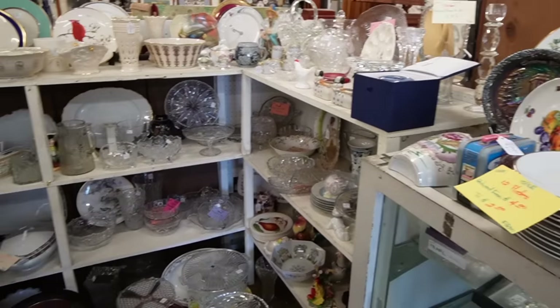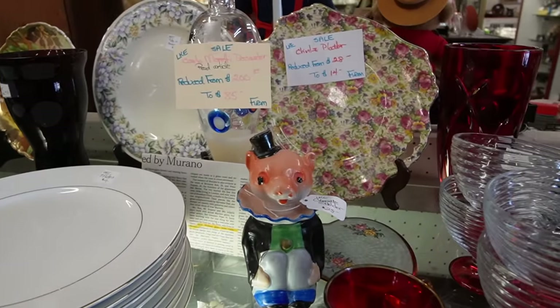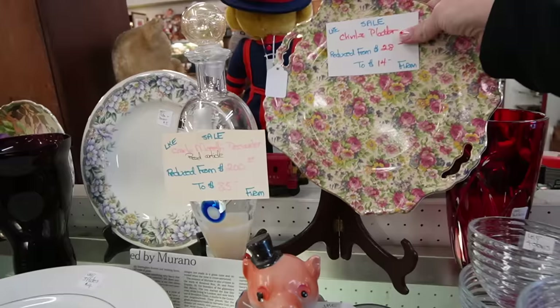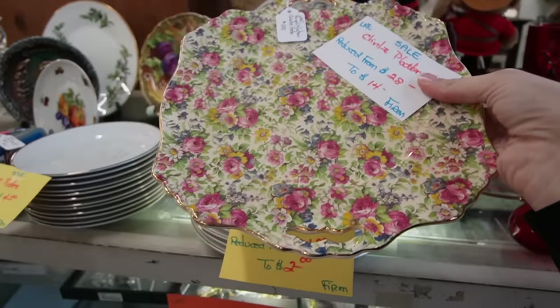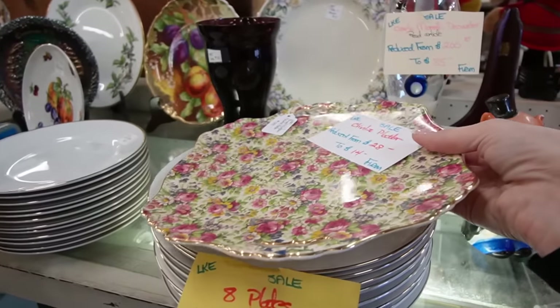I always love this little booth right when you walk in the door. There are two things I immediately focused in on — well, now three. There's this beautiful chintz platter back here for $14. Let's see who makes that. Oh, it's Royal Winton. That's fantastic. I love picking up chintz for spring — it tends to do very well.